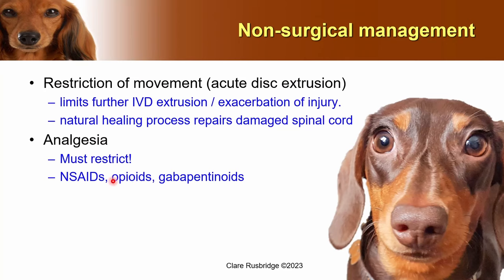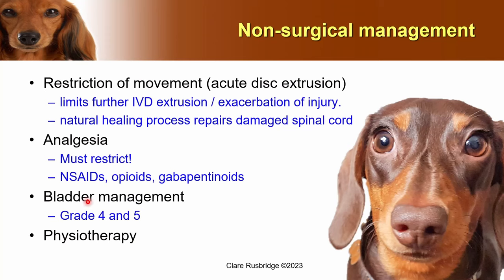It's very important that we give painkillers — non-steroidal anti-inflammatory drugs, opioids, and gabapentinoids. Once the dog is adequately analgesed they may feel more comfortable, and that's when restriction of movement becomes difficult — it's easy when the dog is so painful they don't want to move, but much more challenging when they become more comfortable. If the dog has a neurogenic bladder, that bladder needs to be managed — either expressed or have a urinary catheter placed. We also need to think about physiotherapy.